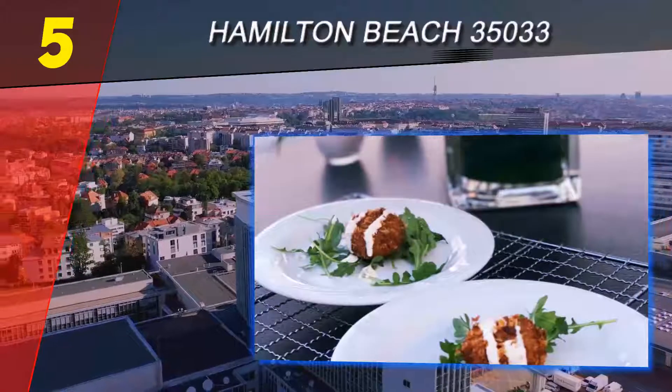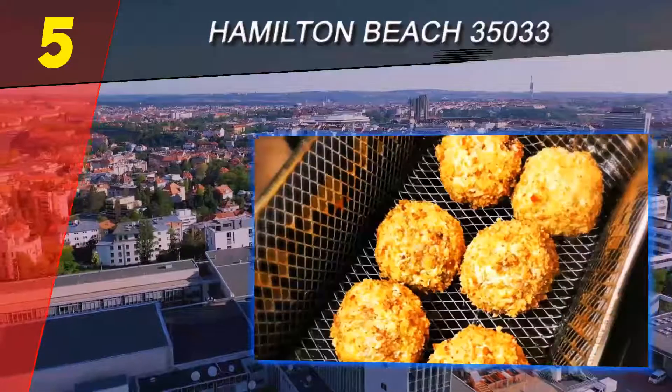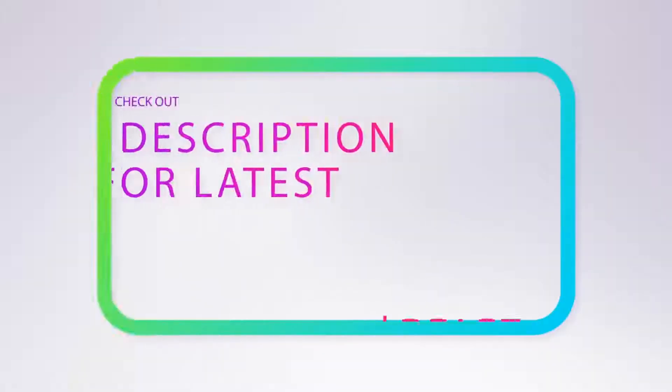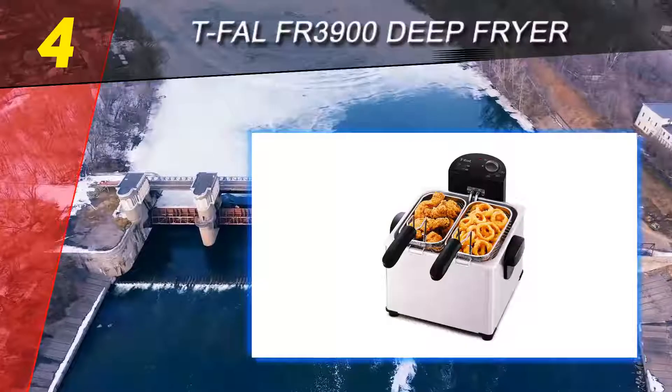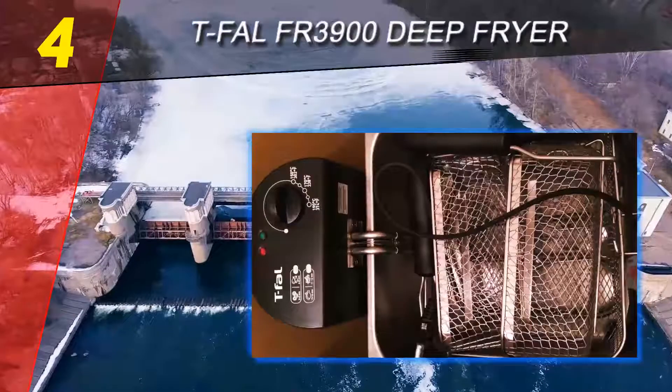The Hamilton Beach 35033 has the capacity to hold about 2.8 liters of oil. This is significantly less than the oil which can be held by the Presto 05420 deep fryer, which is actually less expensive than this one. For more information and pricing, check out the product links in the description underneath the video.